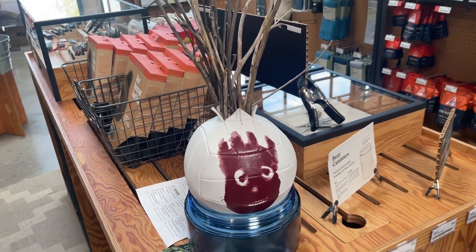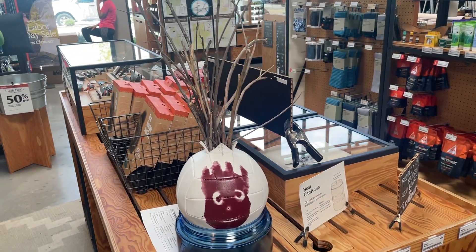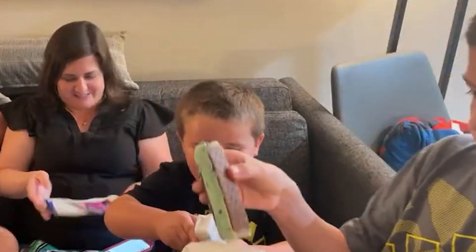Look at this — we have found Wilson! This is a chocolate bar.